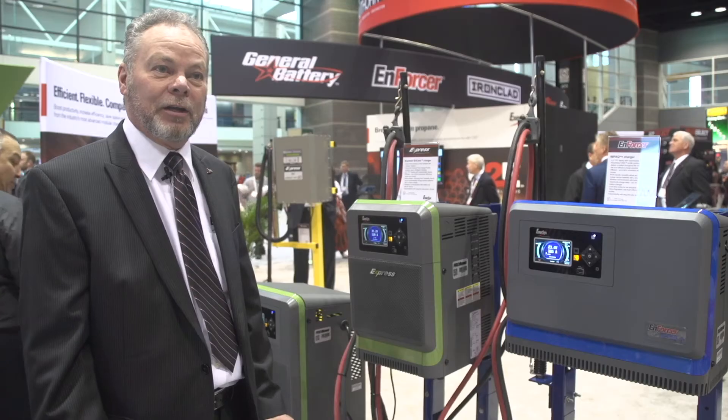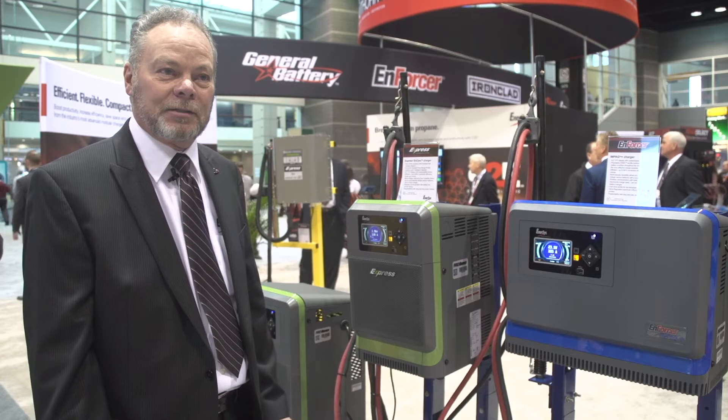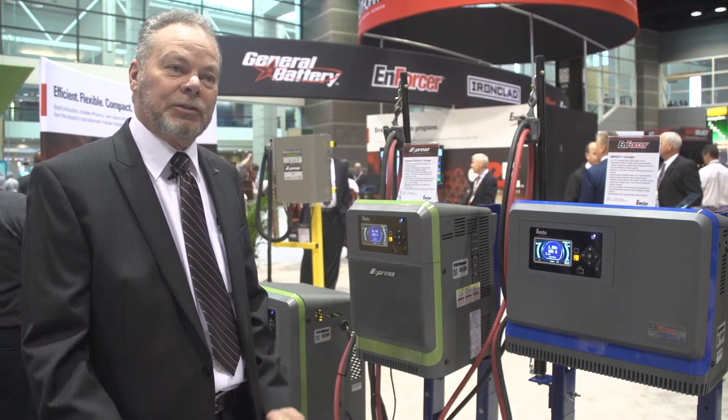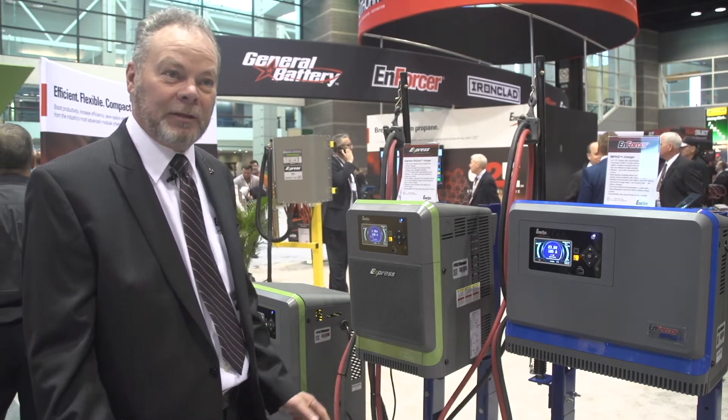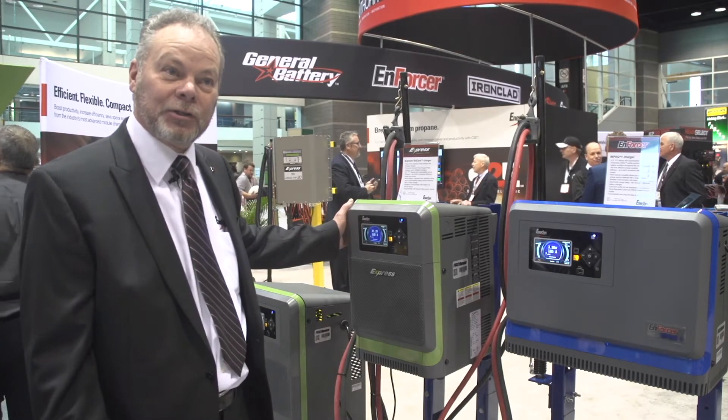Most of the people here today are probably going to be looking at this piece of equipment. One has to understand that a $300,000 fork truck package is totally impacted by one $2,500 charger.